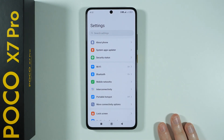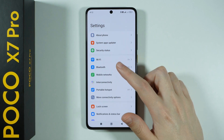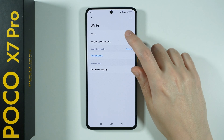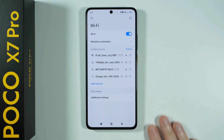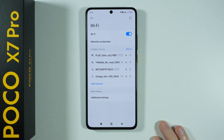First of all, we're going to go to the settings. Now in the settings, if you have issues with Wi-Fi or mobile networks, you can try to go to Wi-Fi and turn it off and on to see if that helps. If not, you can go to the details of the saved network, forget it, and then try to connect again. You can also use the QR code in order to try to connect to the Wi-Fi.